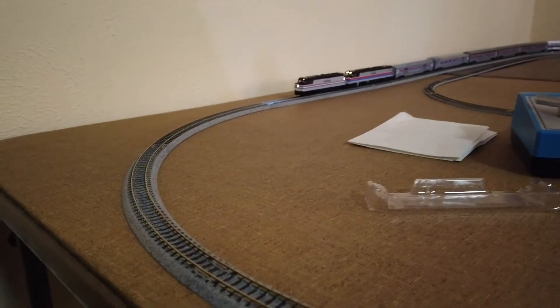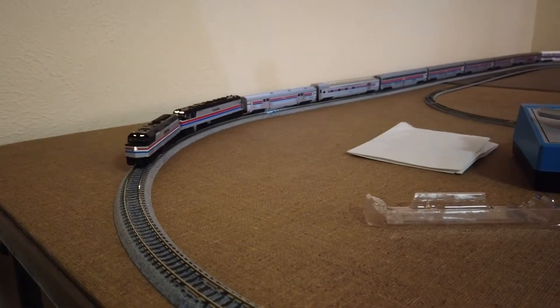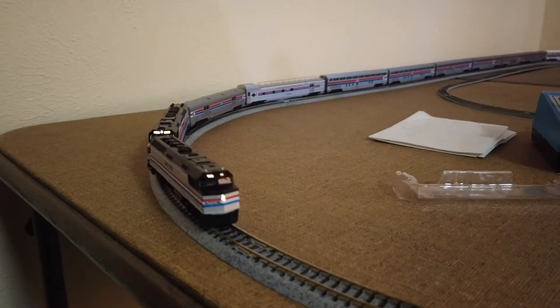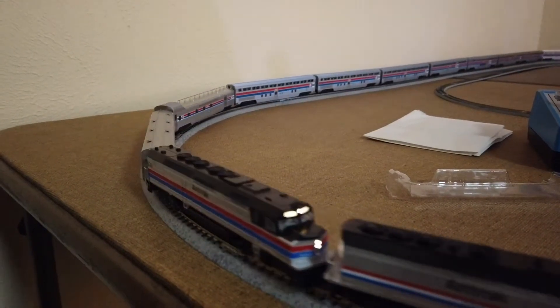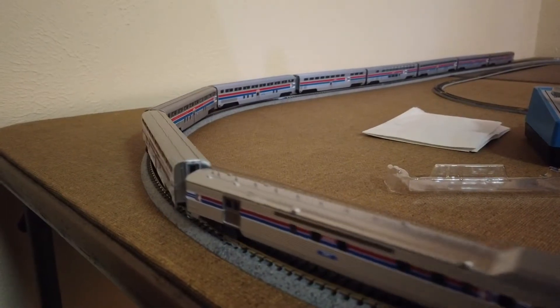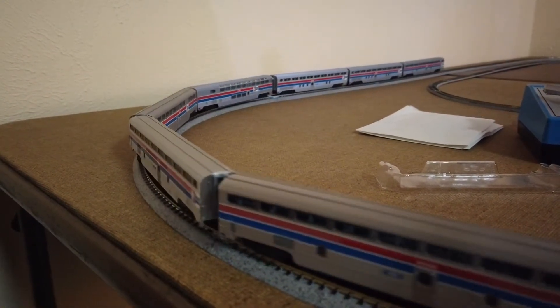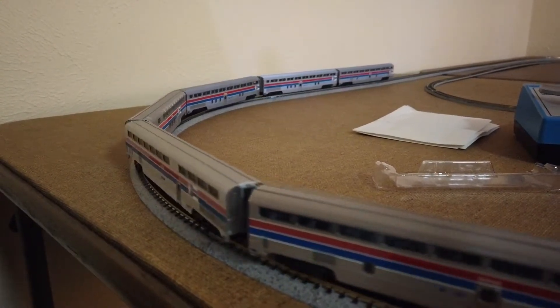Up next is the Kato N-Scale Amtrak Alcapa 10 set, which is different. It has some really unique looking cars on it, from single levels to double levels. It's time to release the N-Scale Amtrak fan in all of us.